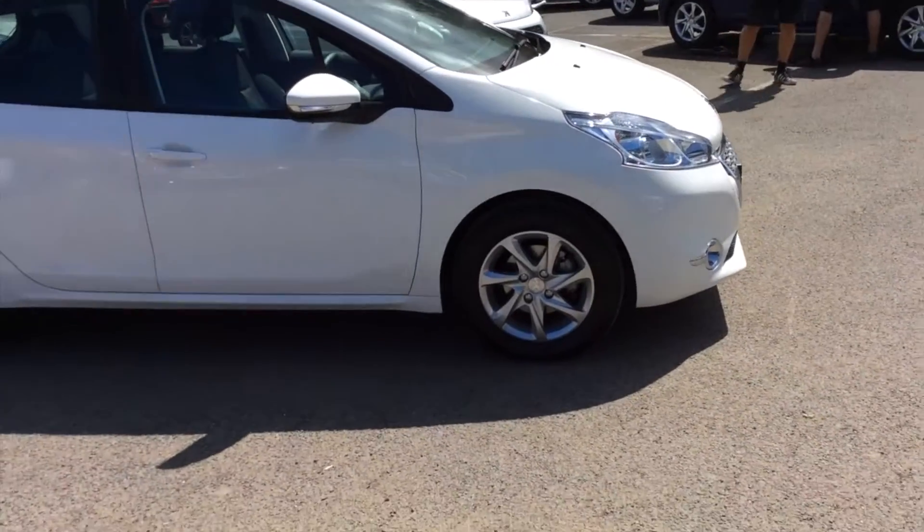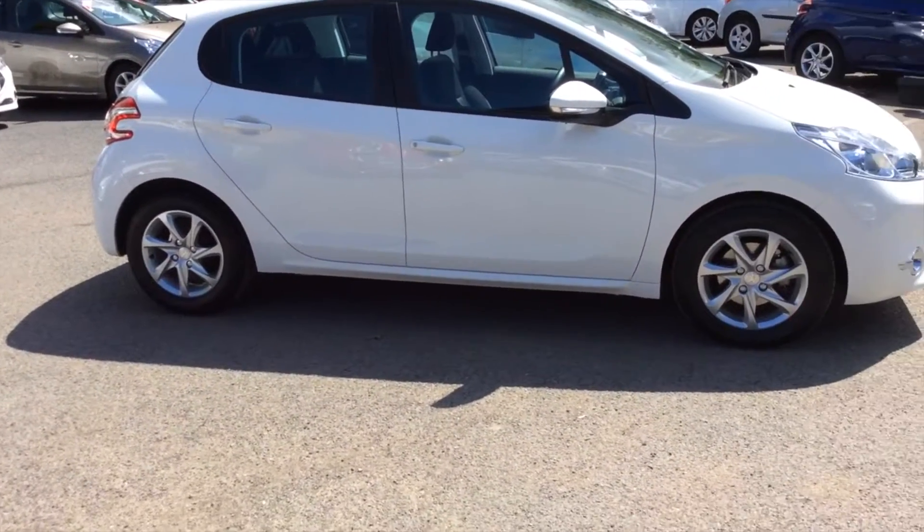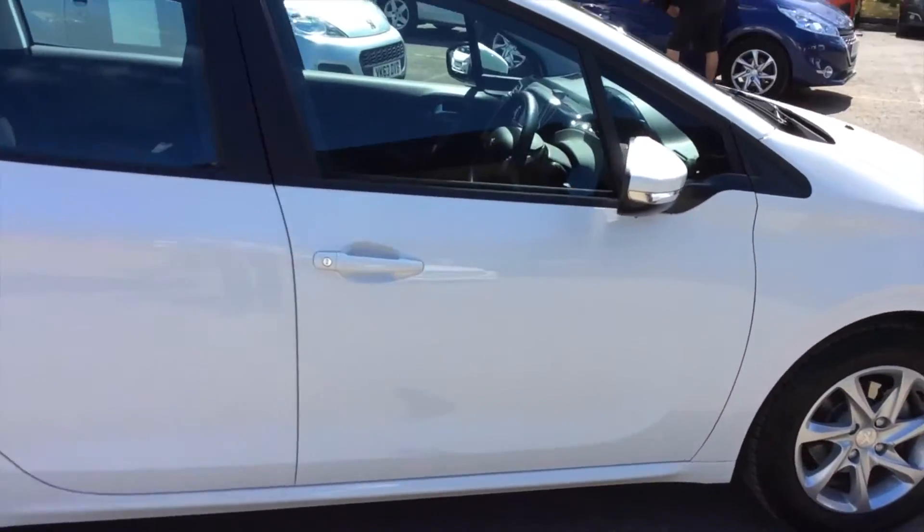This particular car is an ex-demo. As you can see, it's Bianca White, 5-door, and it has 4,311 miles on the clock.